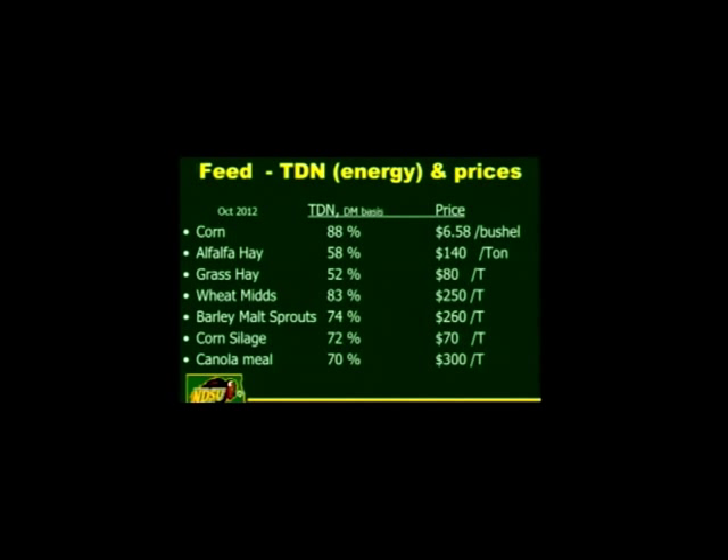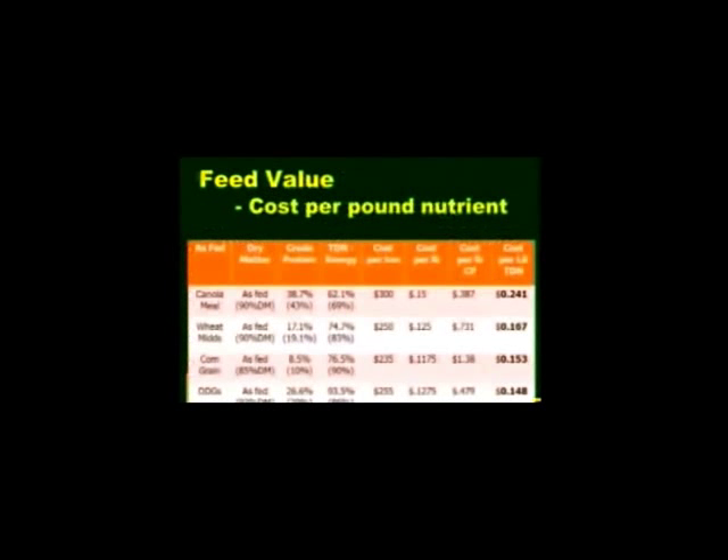Wheat mids are 83% TDN; barley malt sprouts a little less. Corn silage at $70 a ton figures around 72% TDN — pretty high-priced stuff. Canola meal is a protein source at a current price of $300 a ton. Energy-wise it doesn't supply a lot of energy, but it does provide a substantial amount of protein.